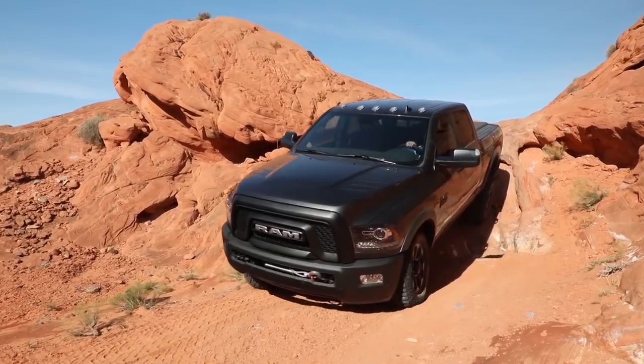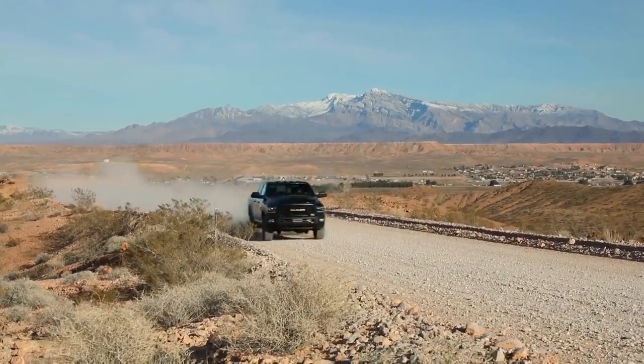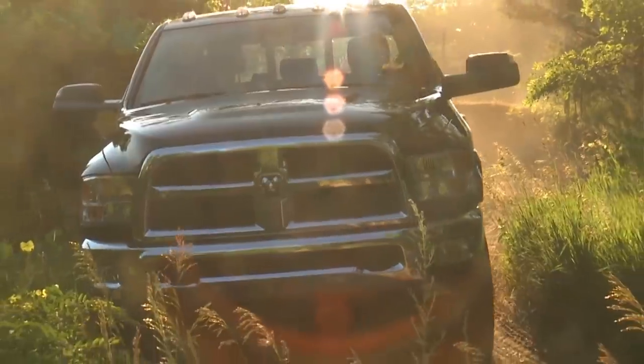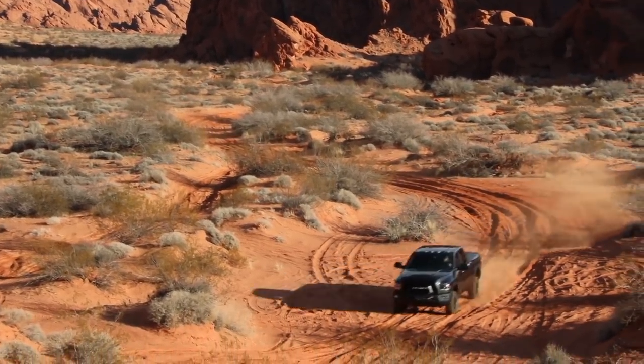Even though it was purpose-built for tremendous off-road capability, it can still tow 10,000 pounds, haul 1,500 pounds, and still rides great on-road. Starting with the 1500, the 2500 4x4 off-road, and the Ram Power Wagon, we offer a breadth of off-road packages that nobody else can compete with. That makes us America's off-road truck leader.